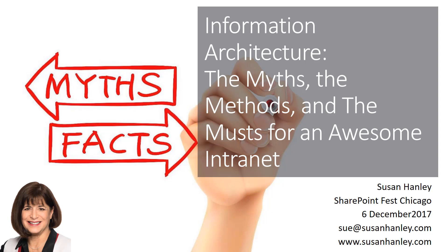Hi, I'm Sue Hanley, and if you're planning to go to SharePoint Fest in Chicago in December, I hope you'll join me for my full-day workshop on information architecture for intranets.